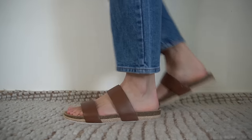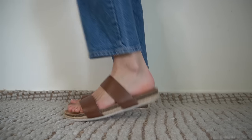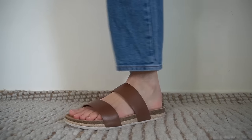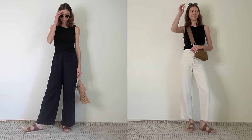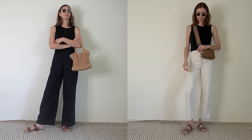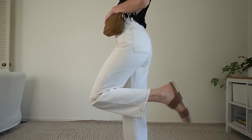I also really love my brown slides from Frankie 4. These are so easy to just slip on, and I've been wearing them so much. They're super comfortable and I can walk long distances in these, which is great for a slip-on sandal. The brown tan color also just goes with everything in my wardrobe.